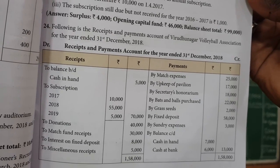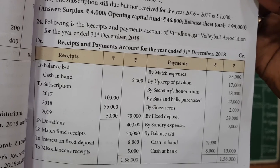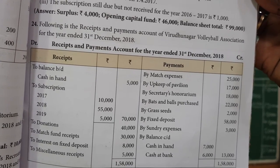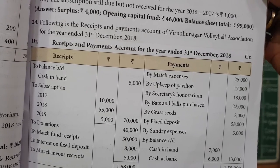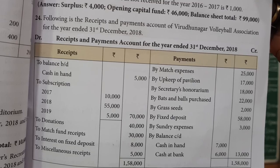To all day three students, in accountancy we are seeing unit 2. In this video we are going to see sum number 24. Following is the receipt and payment account of Urudanagar Volleyball Association for the year ended 31st December 2018.